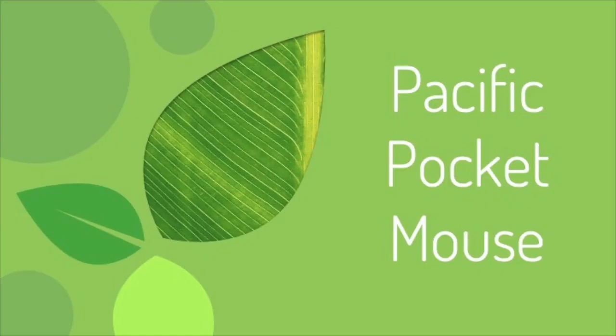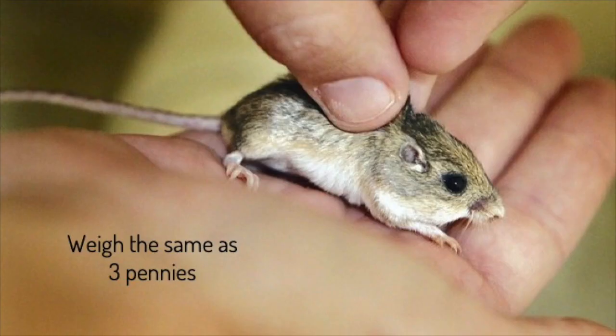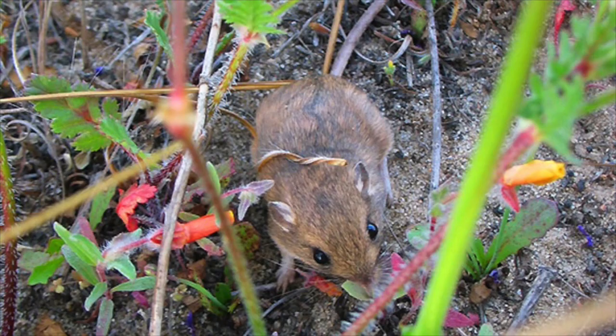The second local species we're going to look at is the Pacific pocket mouse. On the same worksheet, fill out the information about the Pacific pocket mouse. Just like the condor is the largest flying bird in North America, the Pacific pocket mouse is the smallest mouse species in North America. They weigh the same as three pennies — that's really tiny. Pacific pocket mice are found in Southern California along the coast, and they are super important for seed dispersal. They eat and scatter the seeds of different wild grasses all through their habitat.